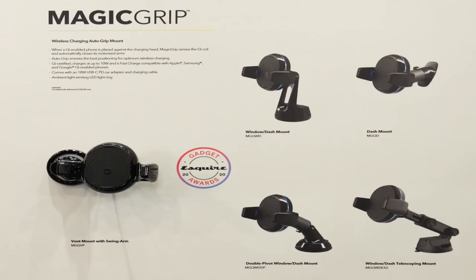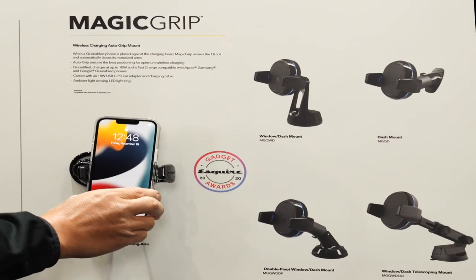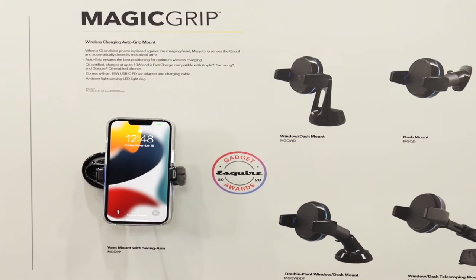Magic Grip, our award-winning design that provides the coolest way to charge any mobile device. One of the unique features about this particular device is that as soon as the charging coil on your phone and the charging coil on the mount align, it sends a signal for the arms to close, making it the perfect connection for both charging and mounting.